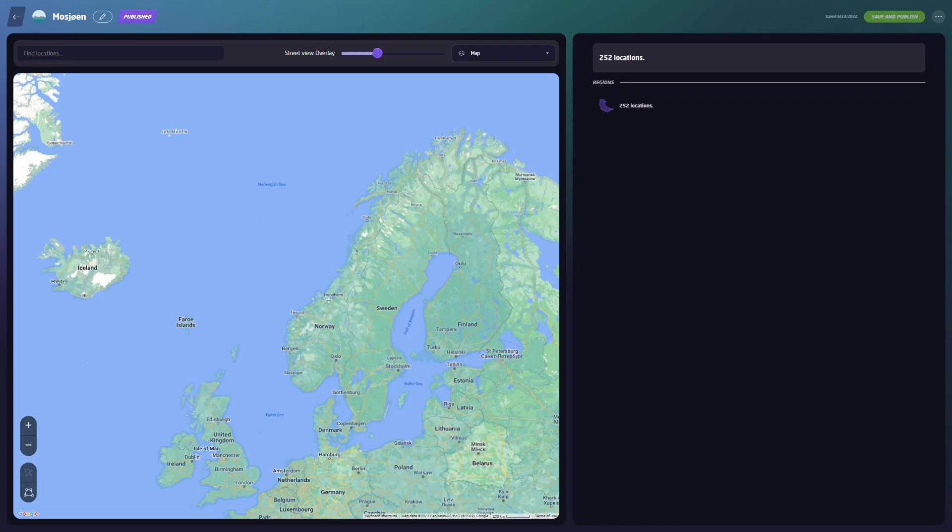Hello there, and welcome to episode 86 of my series, where I aim to play the cities, towns, and urban areas of Norway to a Geoguessr score of 25,000 points each — a perfect playthrough.